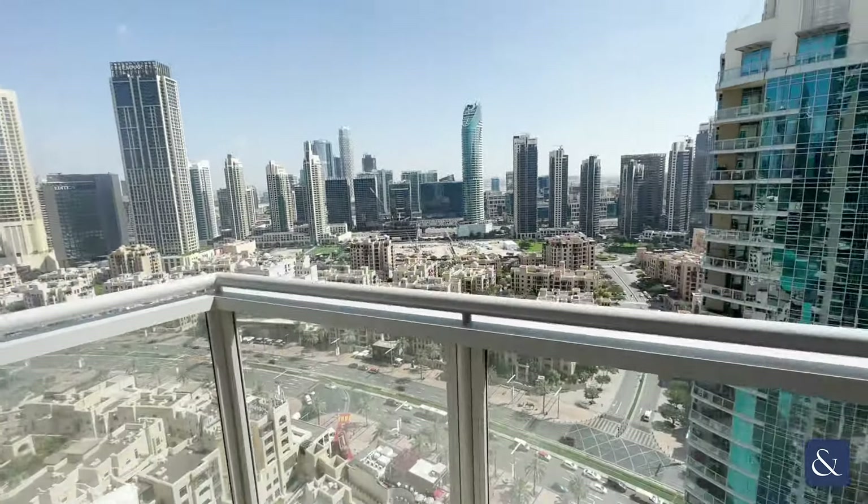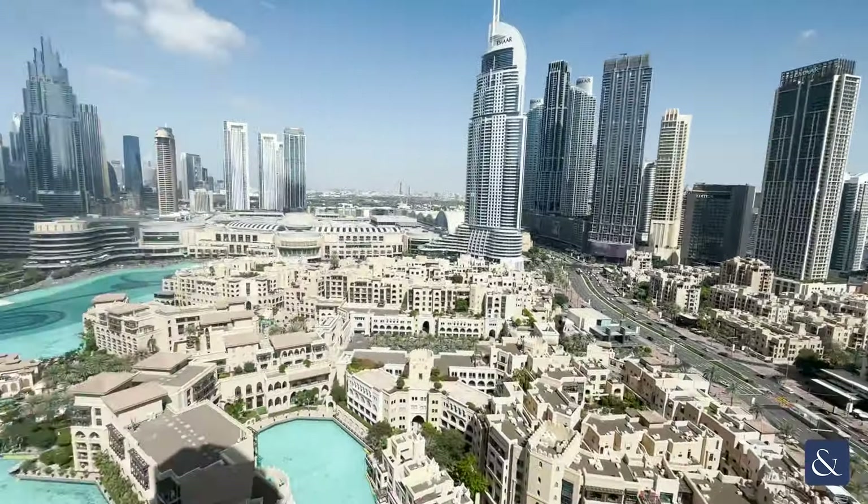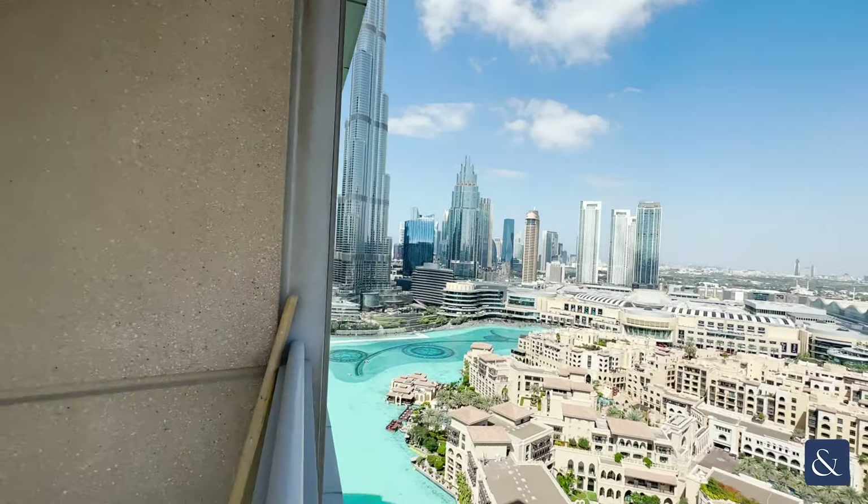Here is the balcony. There is still some light works being done on the apartment. Views of the Burj Khalifa and the fountains there.